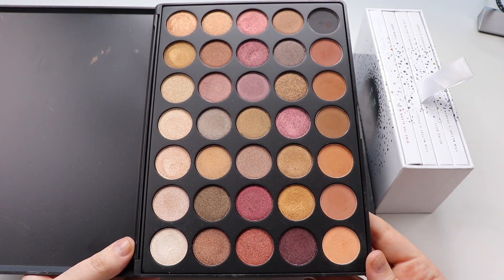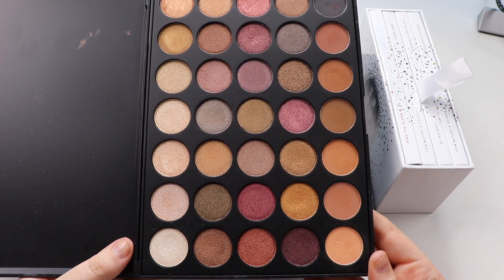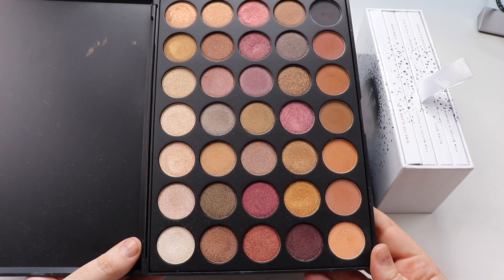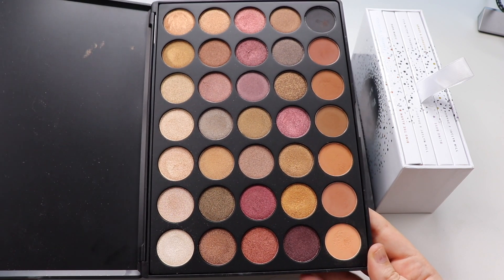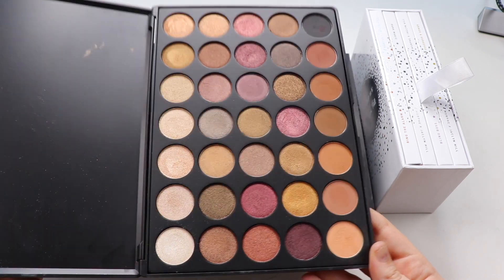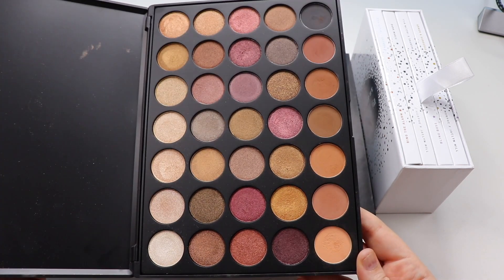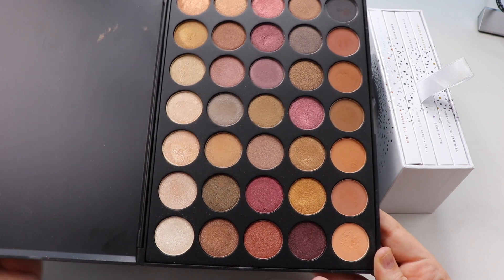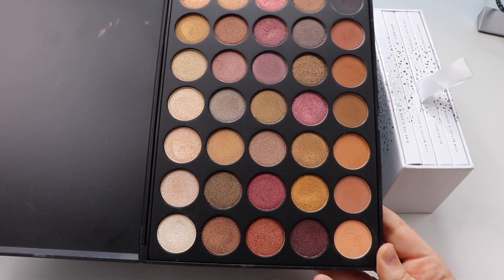The price point is fantastic — really affordable and a really great starting place for anybody wanting to pick up a larger palette. I think Morphe is a great place to start because it isn't expensive, and the quality for what you pay is really, really good.